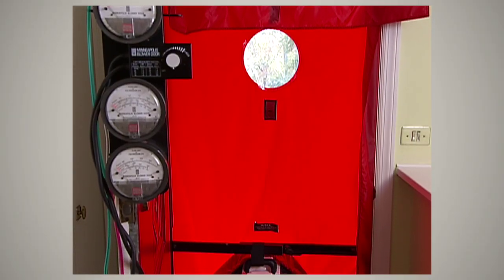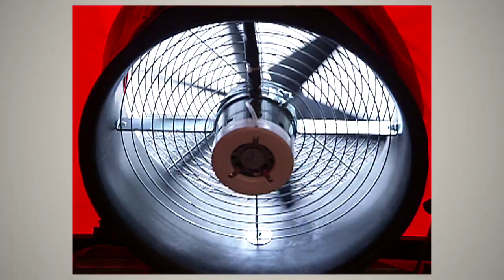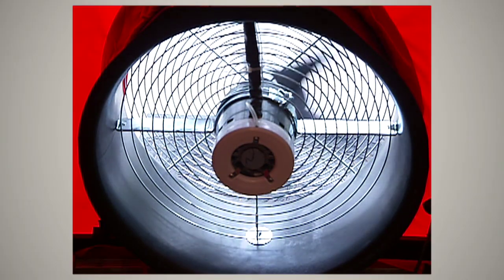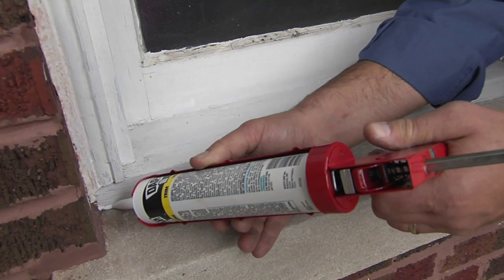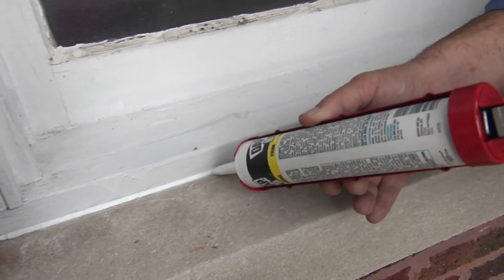Have you ever heard of a blower door test? Basically, they attach a big fan on your front door, turn it on, and create pressure to determine where air is leaking in your home. Depending on the size of the individual gaps and cracks, you'll want to seal them using caulk, weather stripping, or expandable insulating foam.